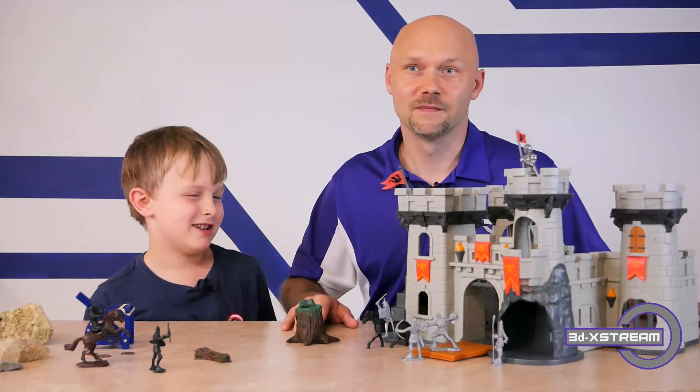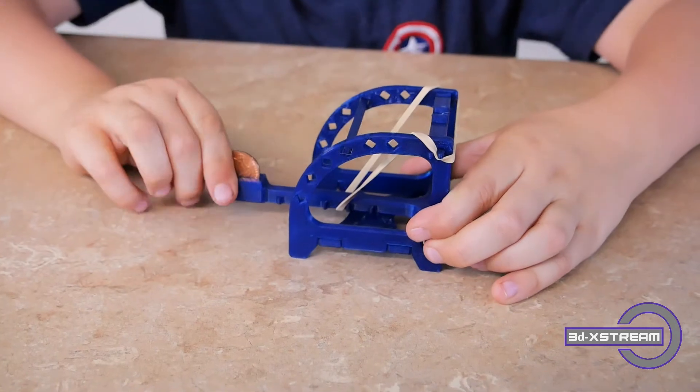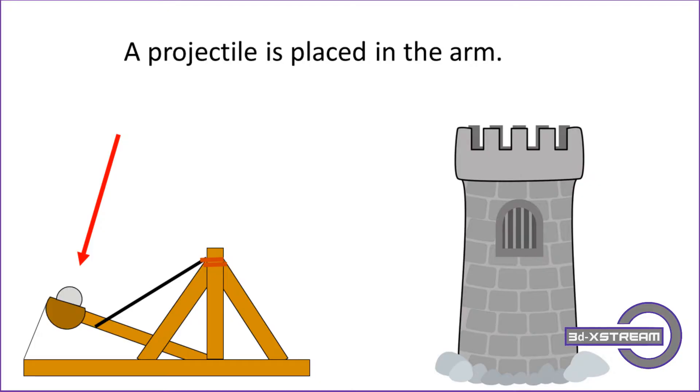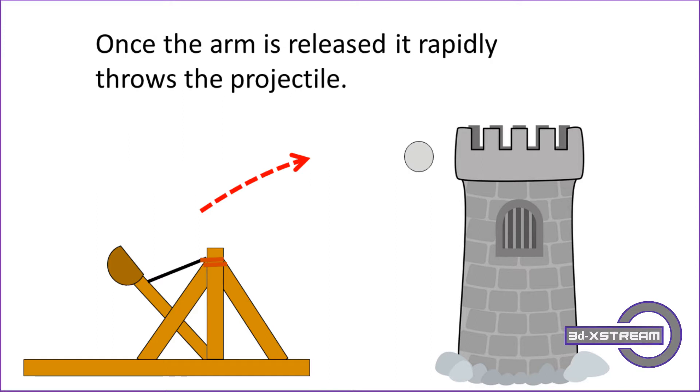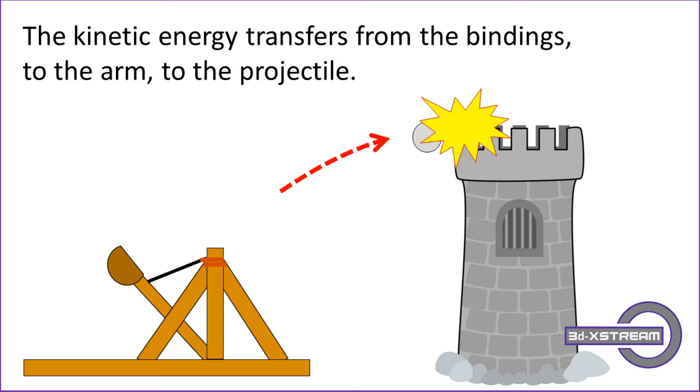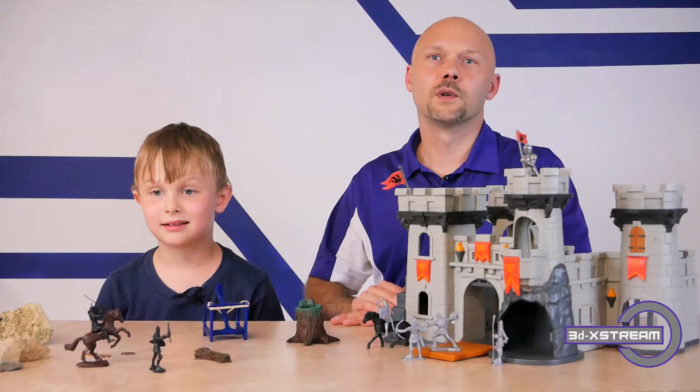The first catapult had a basket at the end of the arm, kind of like this one. First, a projectile is placed in the arm of the catapult and secured in place by some bindings. The energy is transferred to the bindings that secure the arm. Once the arm is released, it rapidly throws the projectile — the kinetic energy transfers from the bindings to the arm to the projectile. Kinetic energy is the energy of an object in motion.